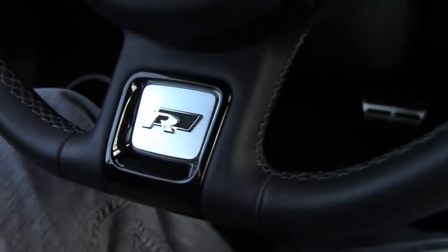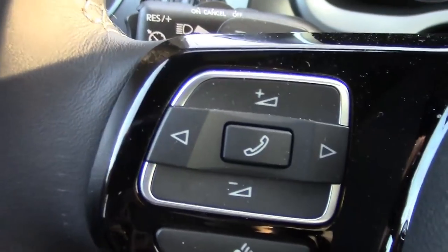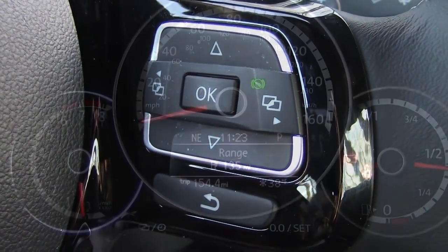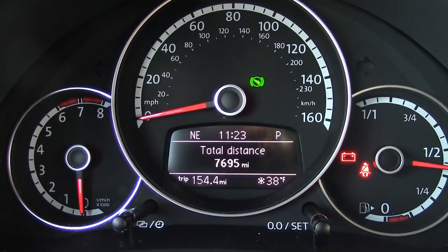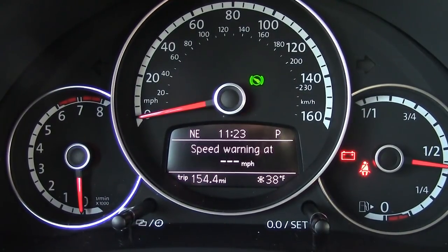The Audi-influenced flat-bottom steering wheel has a cool aggressive shape. It also has controls for your Bluetooth and menu screens on the gauge cluster, which gives you nice useful information. I like the digital speedometer too — very cool.